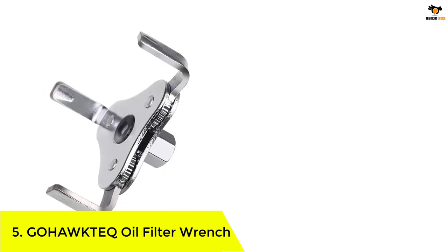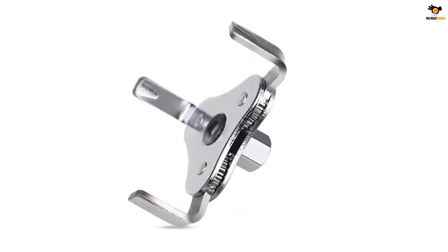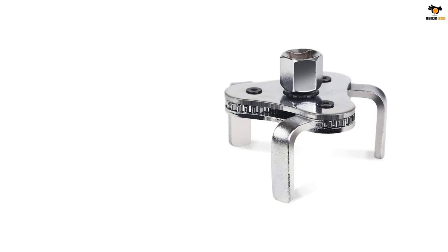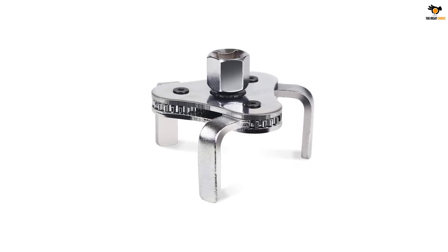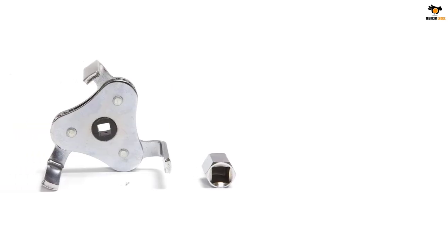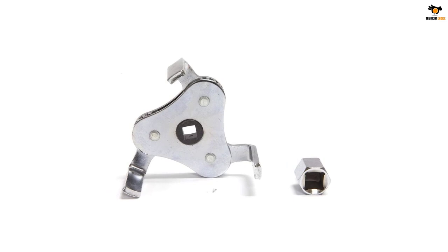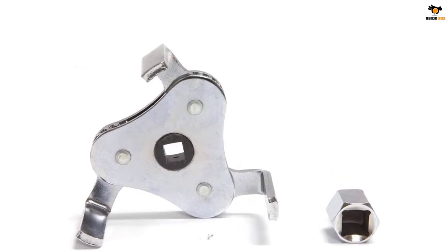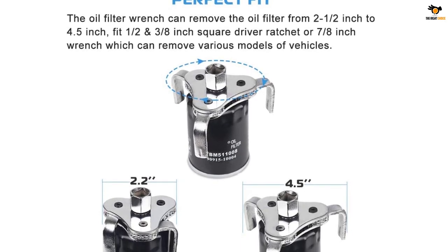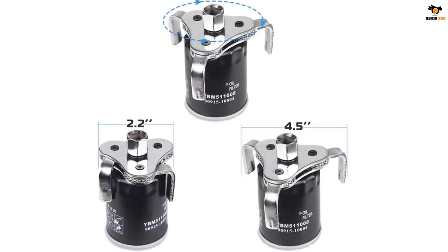Number 5: GOHAWKTEQ Oil Filter Wrench. To ensure the best performance of the oil filter, you need to make sure it fits perfectly. Nothing can be more perfect than choosing a universal adjustable oil filter wrench that can be adjusted to any size. The GOHAWKTEQ oil filter wrench has taken care of that — it has been designed to adjust for filter removal from two and a half to four point five inches. It can work with three-eighths and one-half square ratchets in different types of vehicles. The design includes three jaws which make the work accessible, providing improved catching strength so removal becomes seamless.